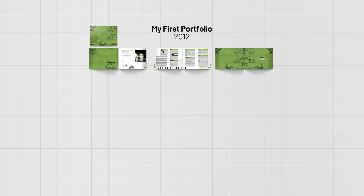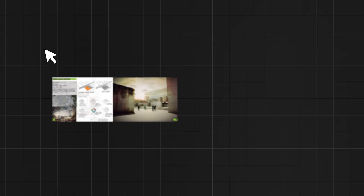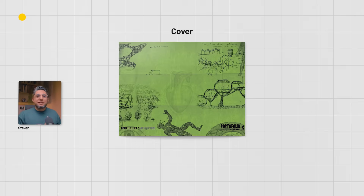12 years ago I made my first architecture portfolio and I thought it was amazing. Today we're going to see if that holds up and what I would do differently now, using the same framework that I teach today.